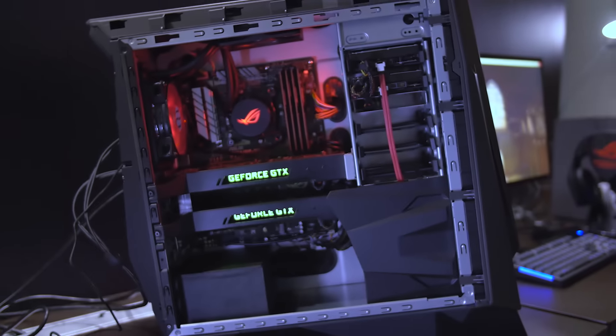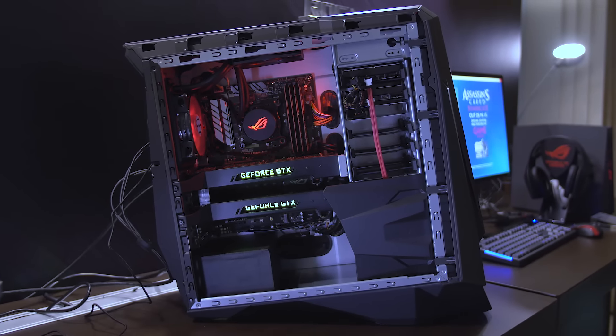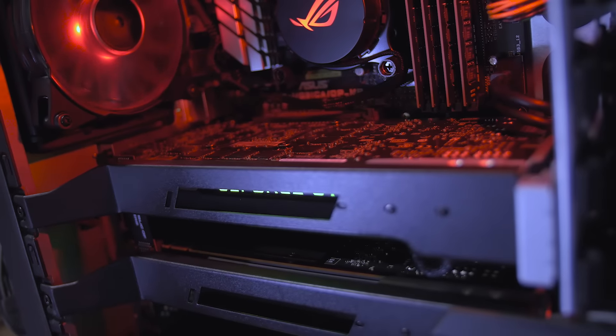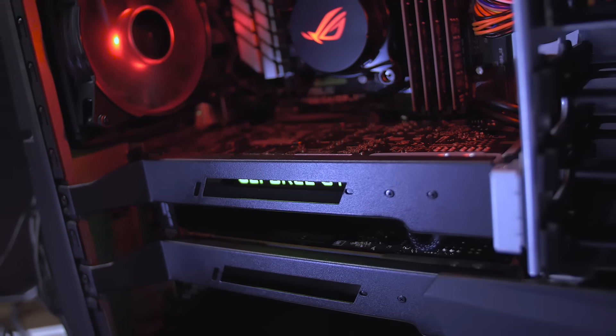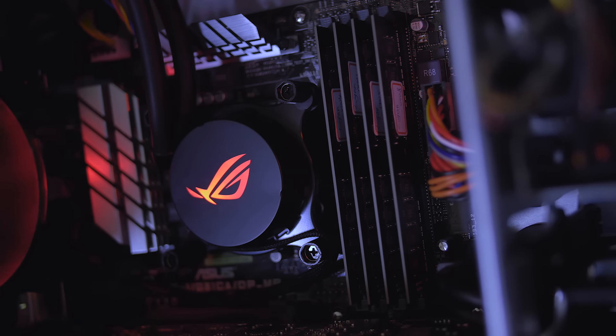On the inside they have a Skylake CPU, dual Titan X's, nice clean cable management, and a non-black interior surface which was a bummer — this is 2016 after all. The GPUs are supported with custom brackets to prevent sag, with a simple ROG branded all-in-one and breathing interior lighting.